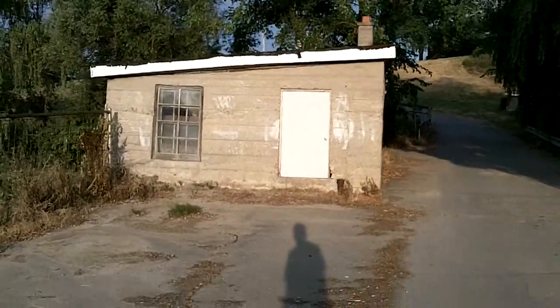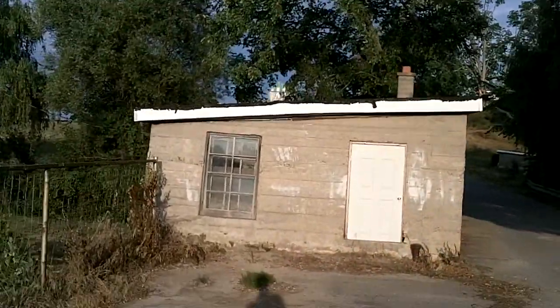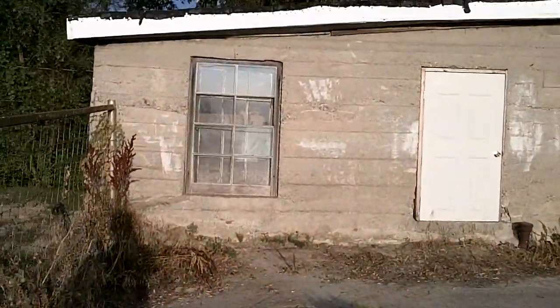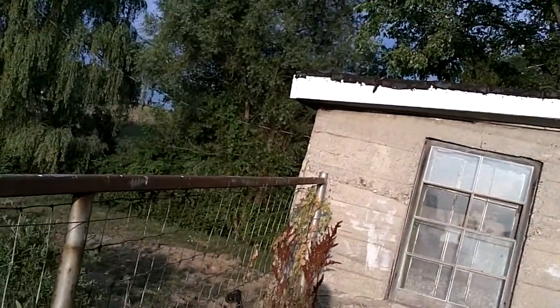July 18th, 2012. This is the pre-construction video. This is the old mill building. We're going to be putting our addition on this back corner over here, facing towards the river behind this building.